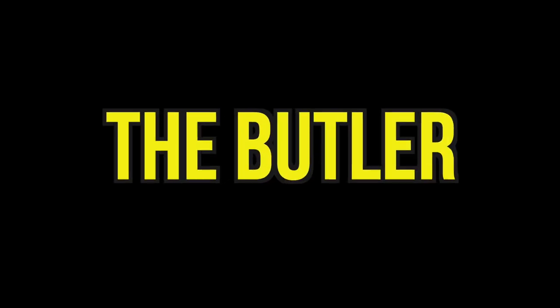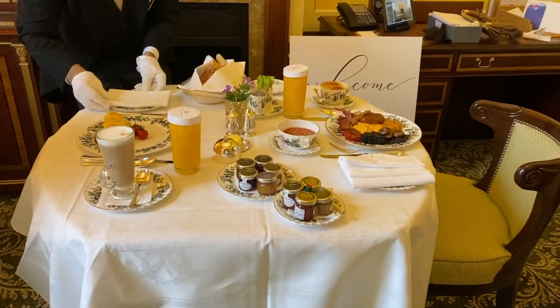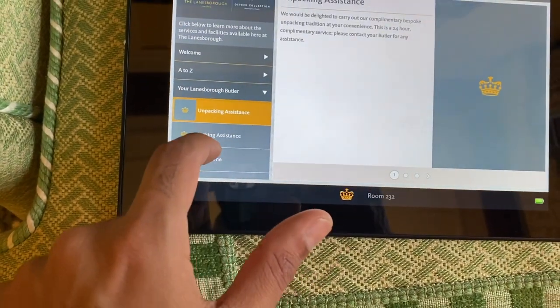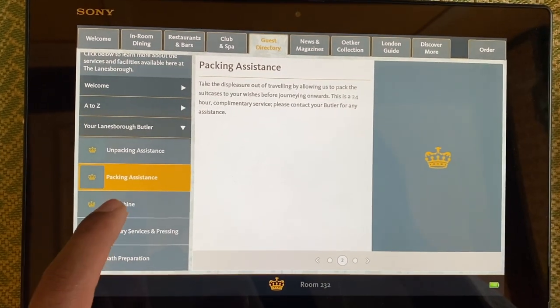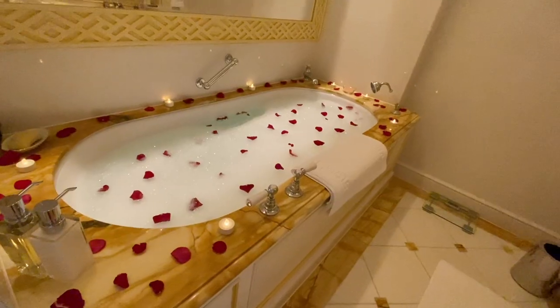Let's talk about the butler, which is something that sets this place apart from normal hotels. There are several buttons on the wall and buttons on the iPad to call your personal butler. When you press it, usually within a few minutes, someone appears at your door. They can do pretty much anything — they set up breakfast for you, they can pack your bags and unpack your bags, they shine your shoes and they even run a nice bath with some rose petals in it. How romantic.